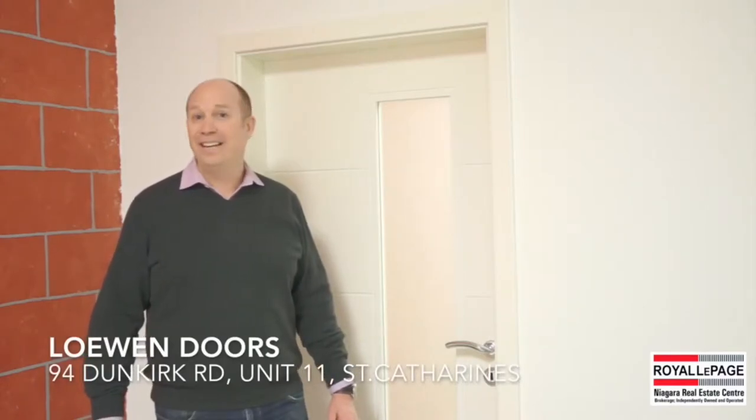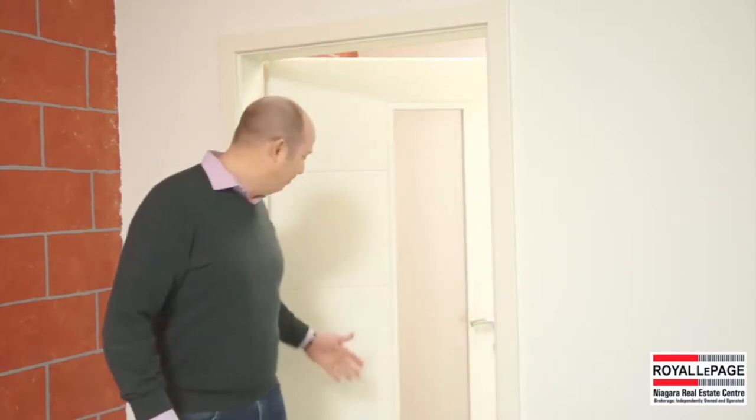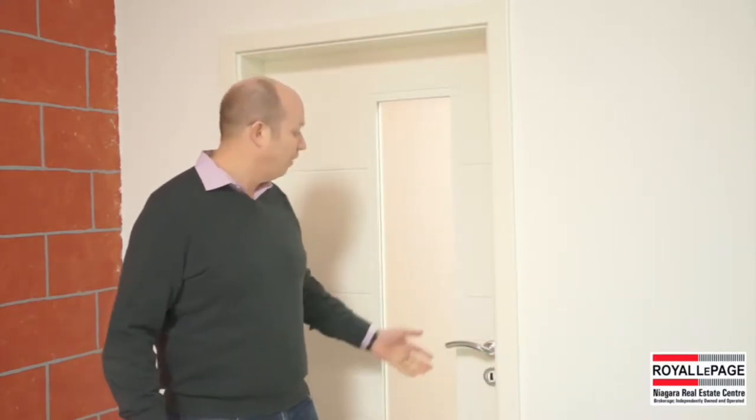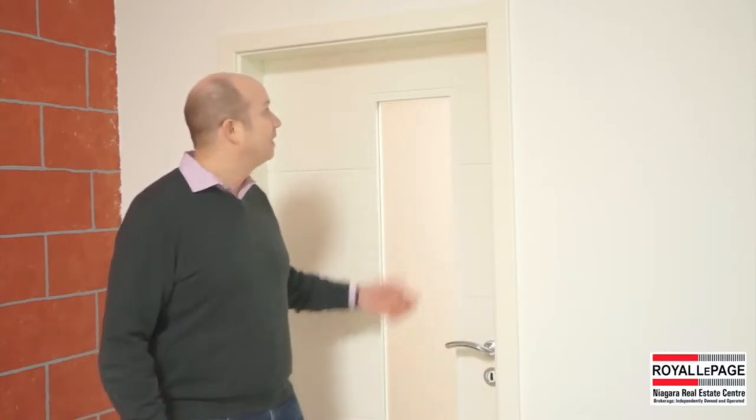Unit 11 at 94 Dunkirk Road. I'm excited because they will be manufacturing European quality doors right here in St. Catharines. Before we started taping this video I had to go wash my hands — the touch and the feel of the door is like nothing you can experience with a North American door. It just closes properly, feels good, and it's aesthetically very beautiful.